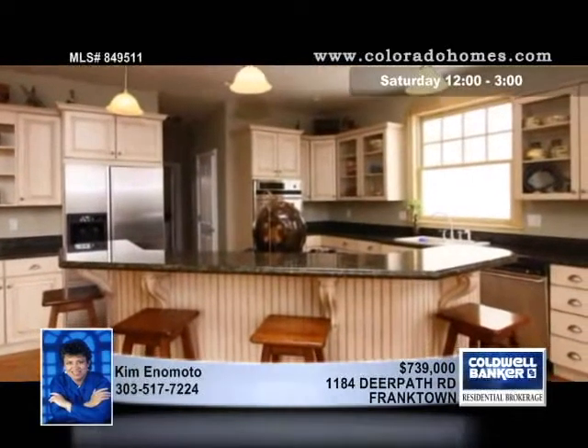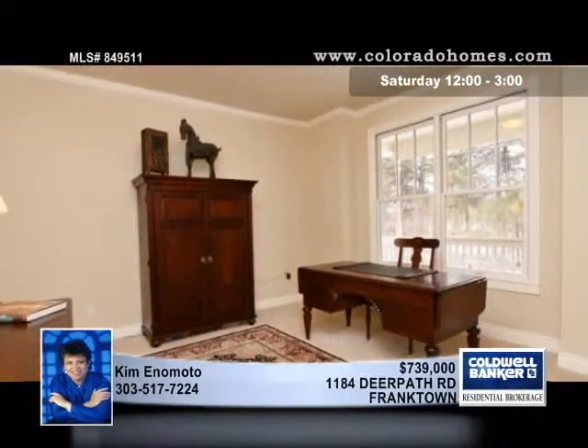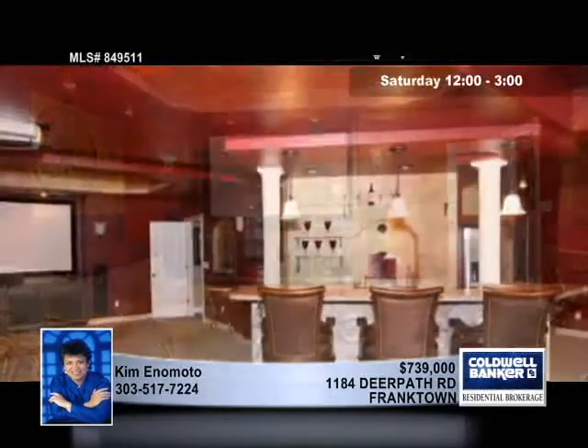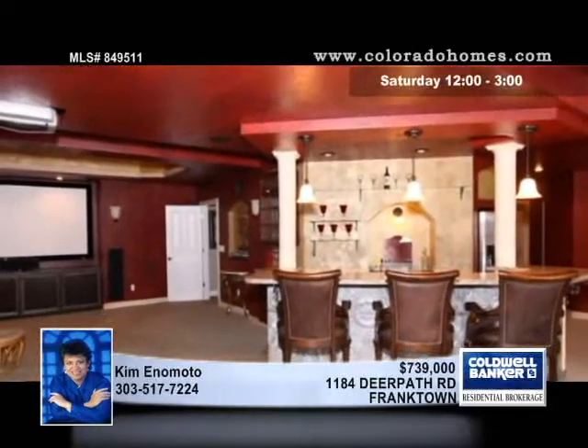Step into a stunning great room with a two-story window that looks out onto a million-dollar view. Four fireplaces with elegant facades are found in the great room, master bedroom, hearth room, and basement media room.